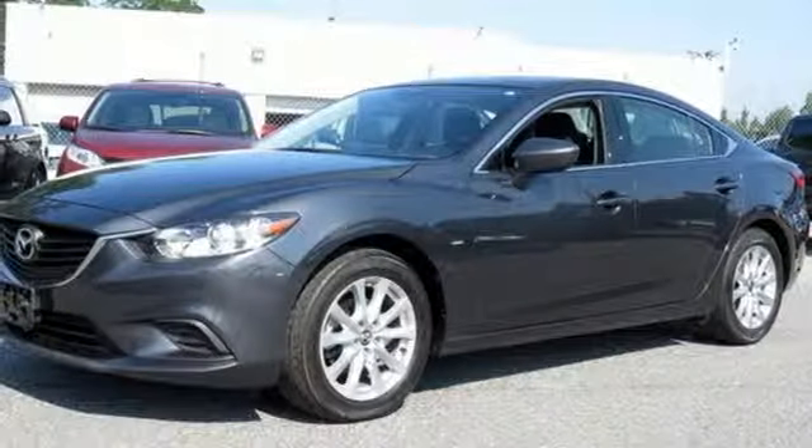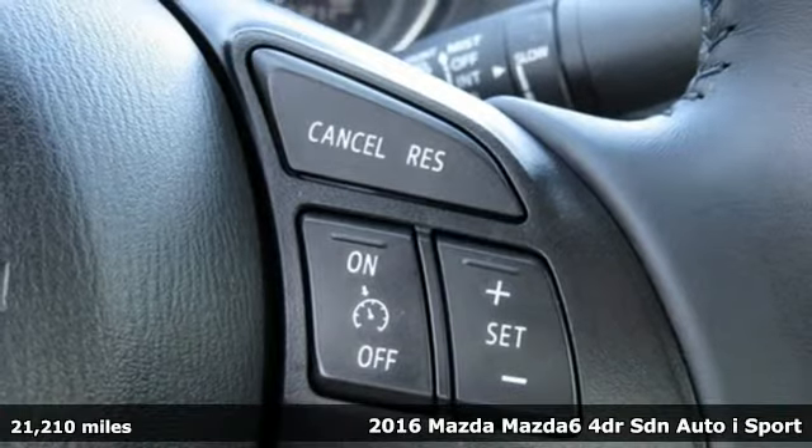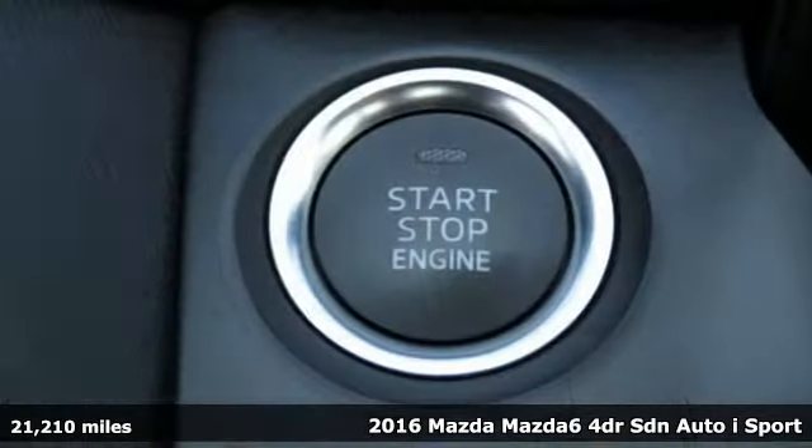Here's a 2016 Mazda 6. For all the things that drive you, there's Mazda. And with features like these, every drive's a pleasure.